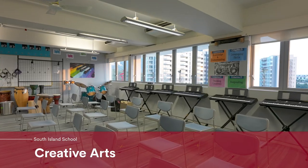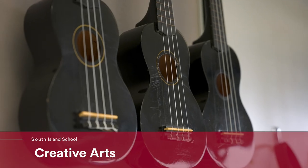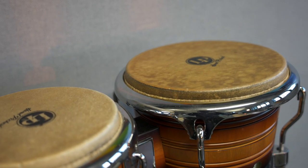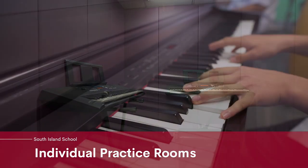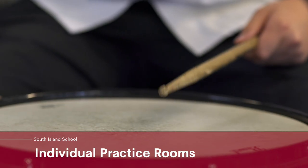We also have very specialized facilities for creative arts. As a musician myself — I play the guitar — the music department is one of the areas where I feel most at home. We have so many musical instruments for so many students to pursue their musical talents, and there's something for everyone here.